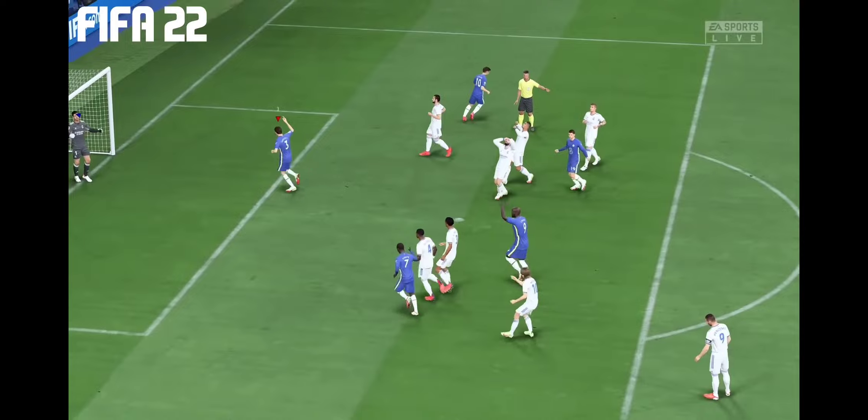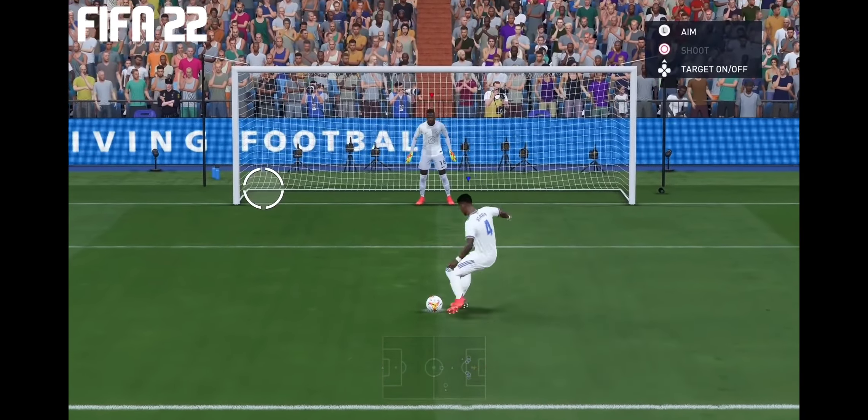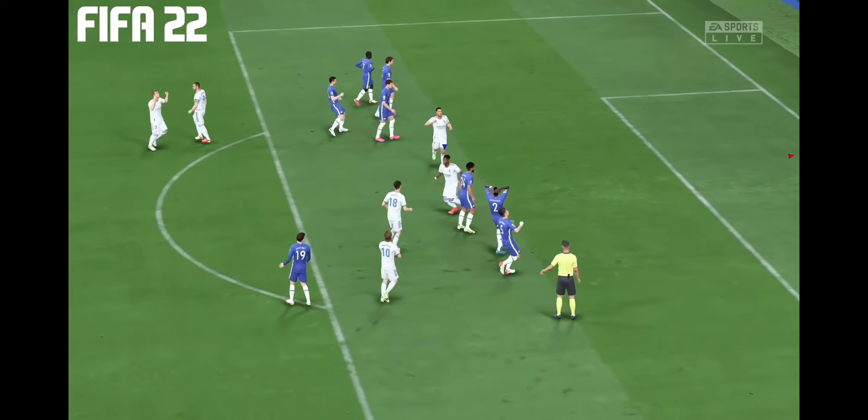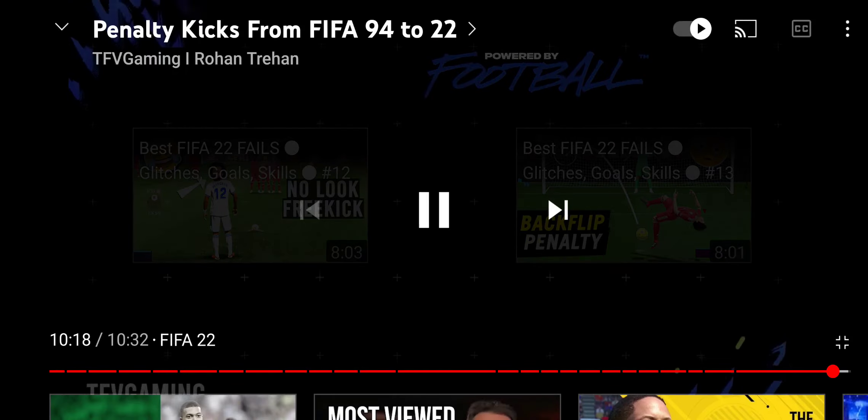Goal — and the spot kick is converted as coolly as you like.